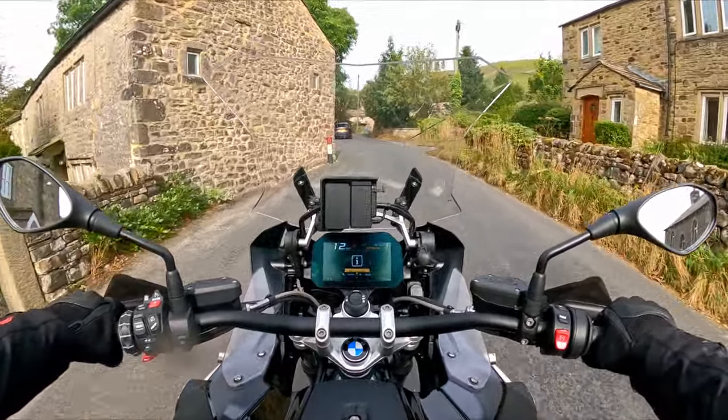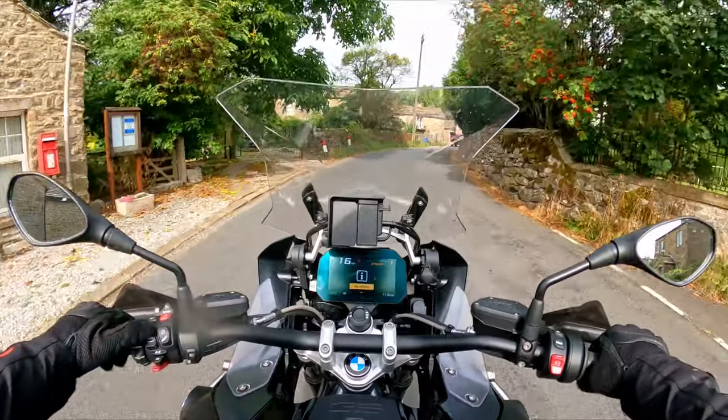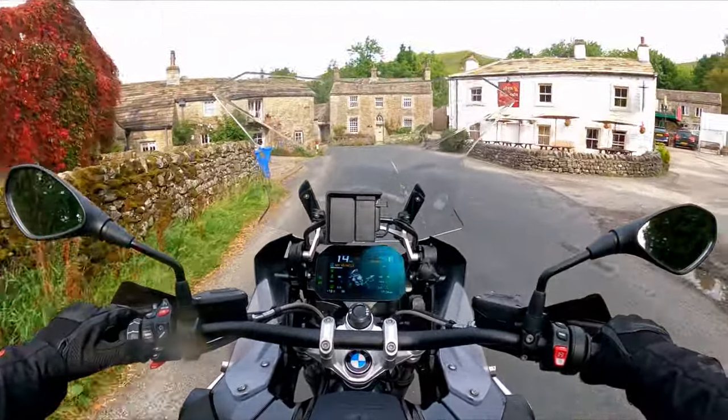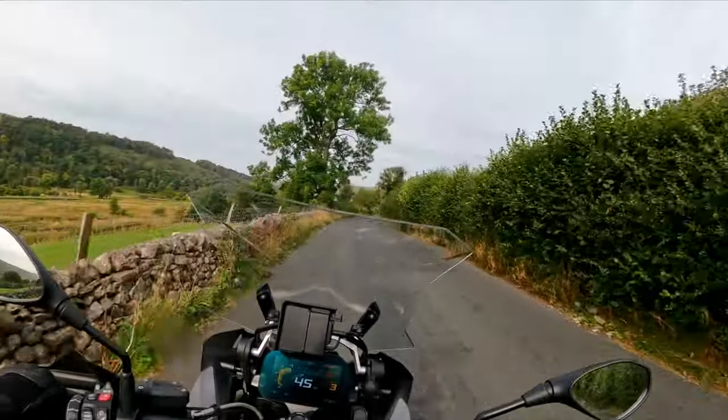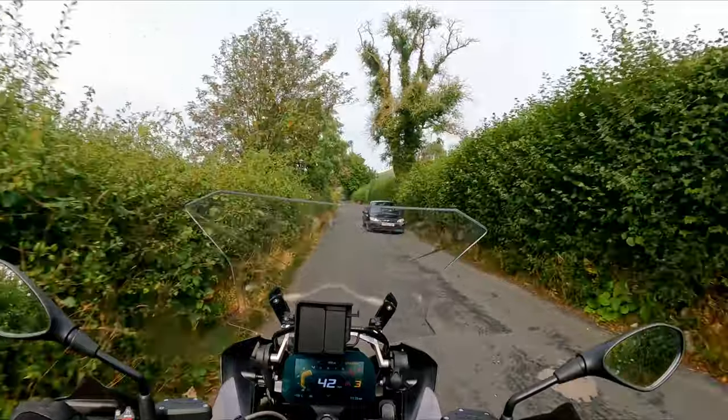Dynamic, auto — that's the suspension. There's a lot of bike setup options in there. Anyway, let's move on to the brakes — the brakes are very good.